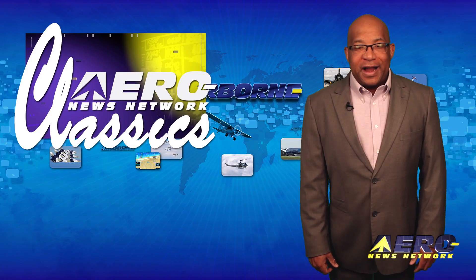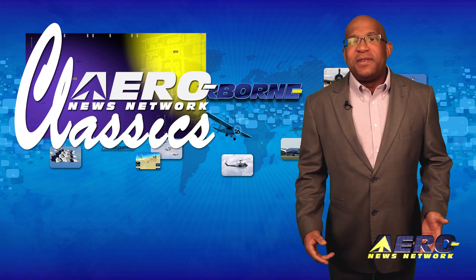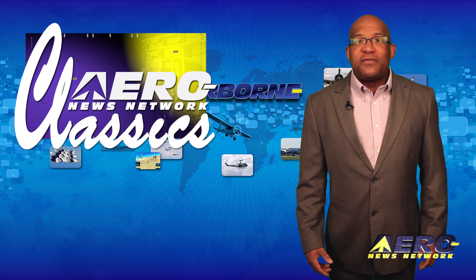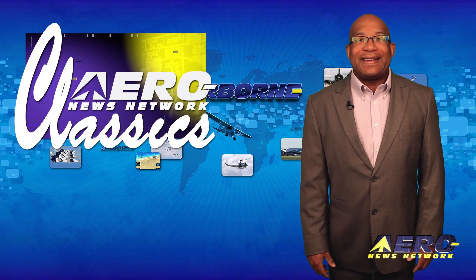With some 2,000 AeroL TV programs webcast to cyberspace, sometimes it can be fun to look back and enjoy some of the places we've seen, the flyers we've met, and the planes we've flown. Here's a look at one of our favorite AeroL TV classic episodes.